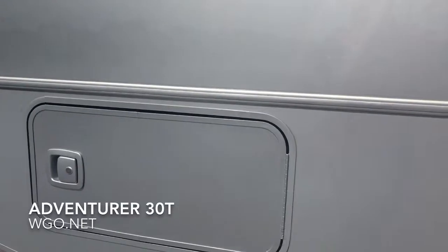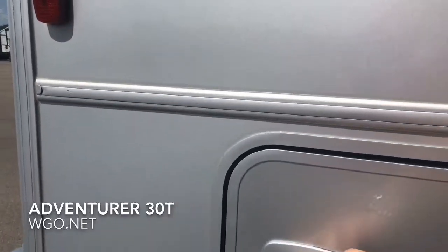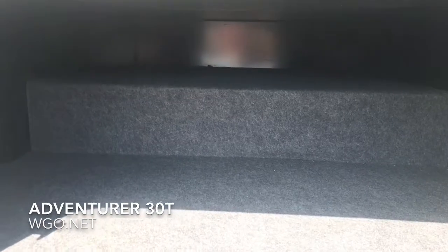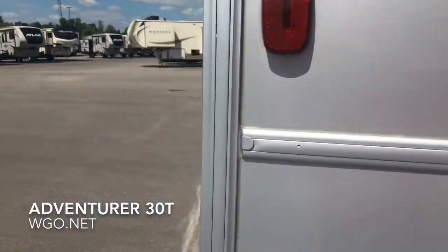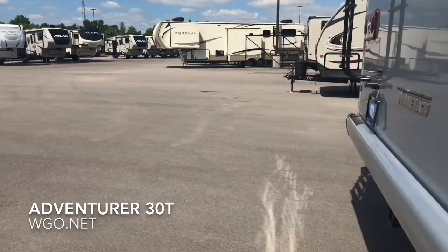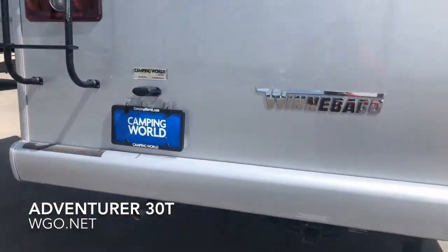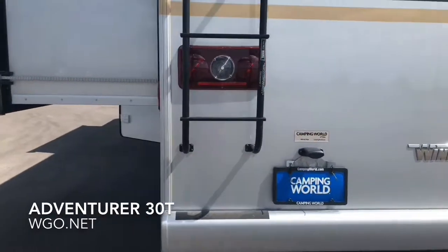It does have a gravity water fill. The electric awning is standard with an LED light strip. This bin goes almost all the way across — a great place for flagpoles and fishing poles. The 30T has a 5,000 pound towing capacity with a 7-pin connector.